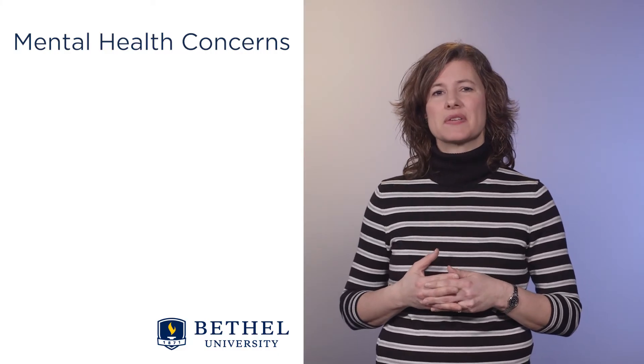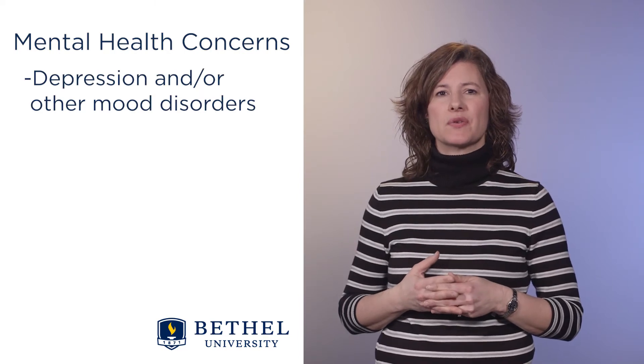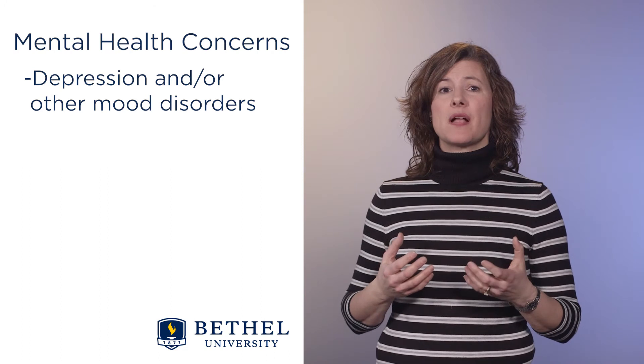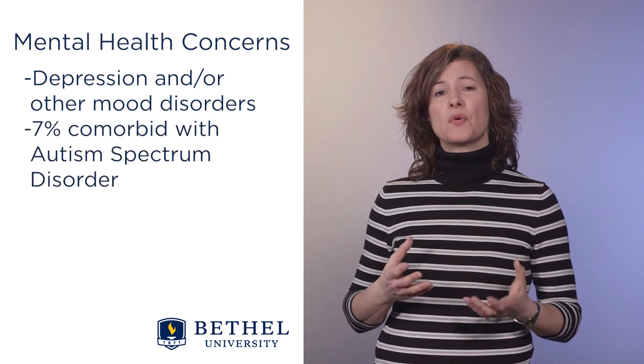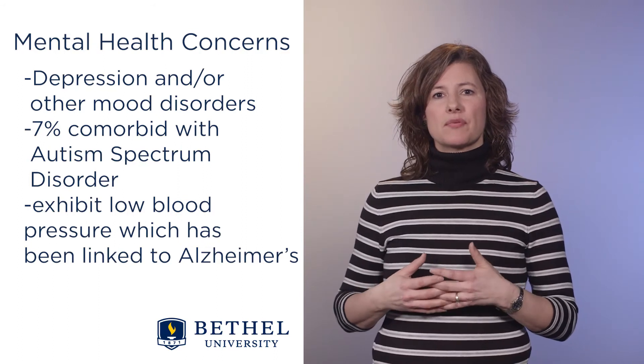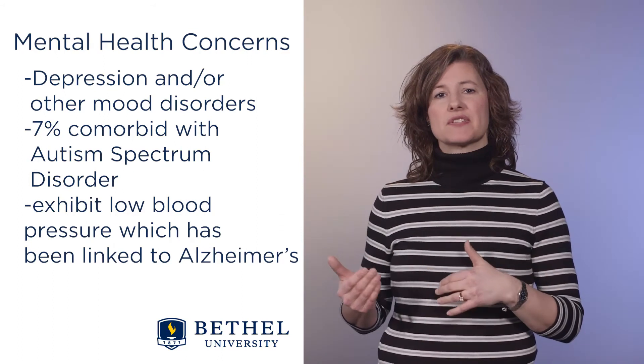Although stereotyped as always being sunny and positive, those with Down syndrome also experience depression and other mood disorders — clinicians have to watch for that. There is also a small 7 percent that are comorbid with autism spectrum disorder. They also exhibit low blood pressure, which has been linked to Alzheimer's as well.